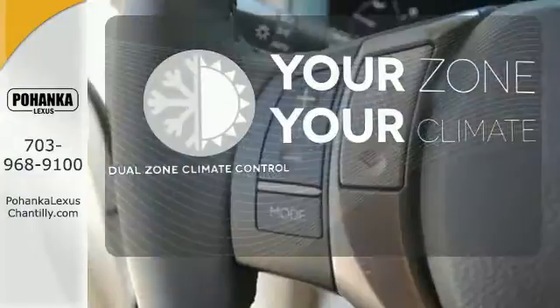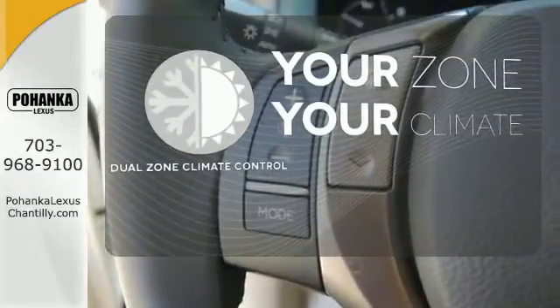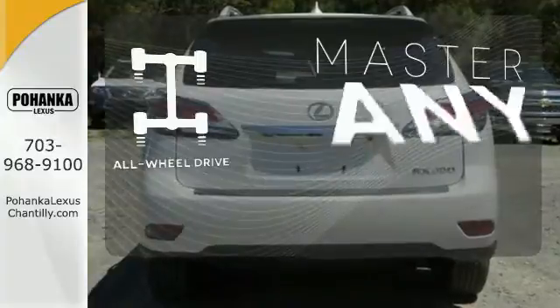It's too hot. It's too cold. Not anymore with the dual zone climate control. Control the road with all-wheel drive.